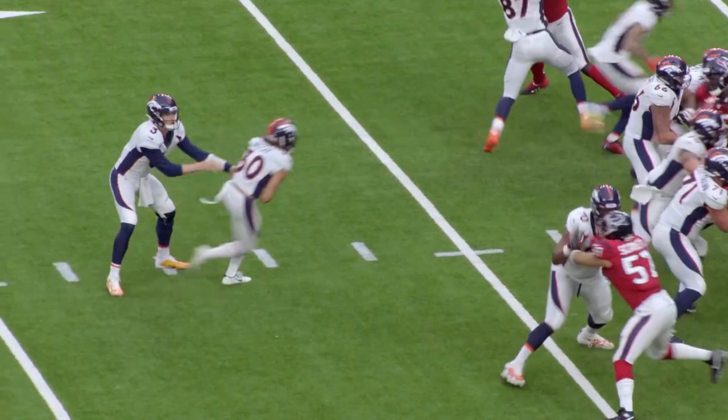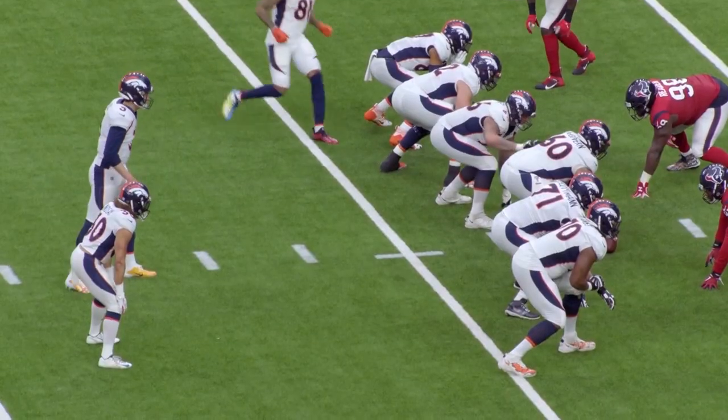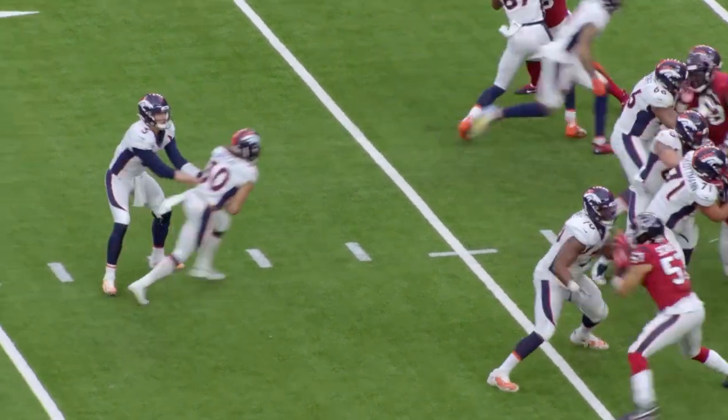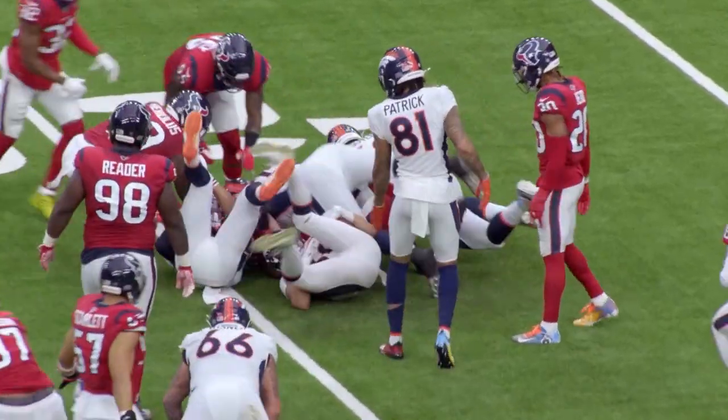This creates a dilemma for the second and third level defenders regarding their gap responsibilities. This insert between the tackle and the tight end is another element to this run game that the Tennessee Titans are going to have to be well aware of and be very disciplined to play.